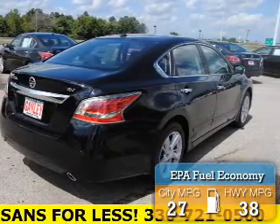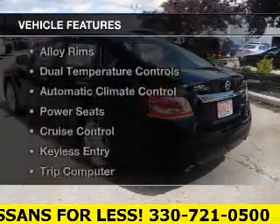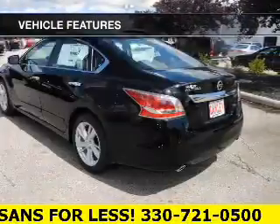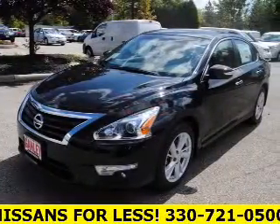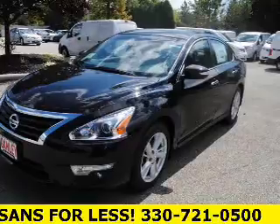Great fuel efficiency saves you money by requiring fewer trips to the gas station. The features include satellite radio, steering wheel controls, alloy rims, dual temperature controls, and automatic climate control.